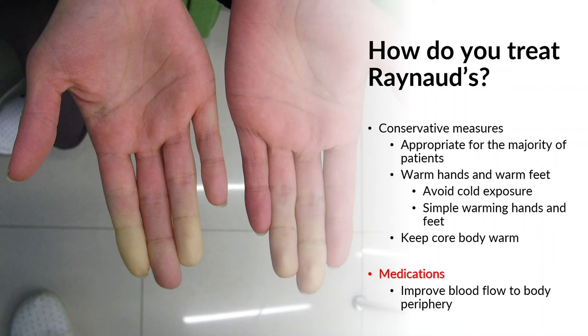For some, conservative measures are not enough. There are a variety of medication options that work better for some people than others to help improve blood flow. As we discussed, the blood vessels get smaller, so there are medications that can help make those blood vessels a bit bigger, improving blood flow into the hands and feet and helping keep things warm.